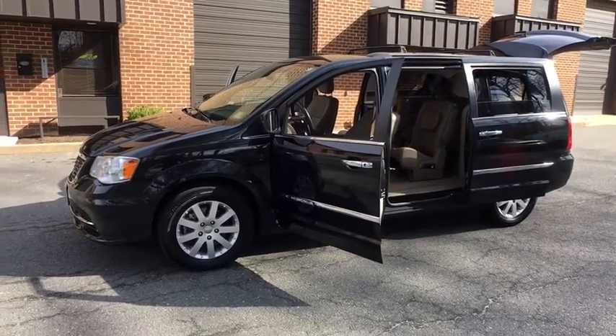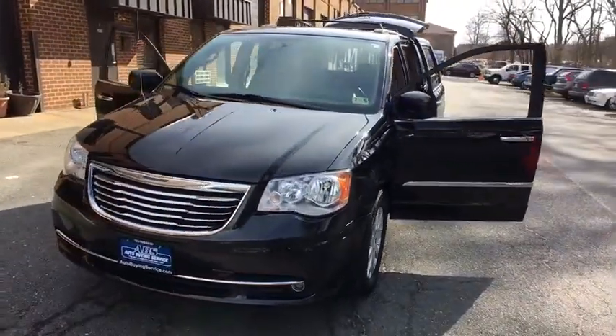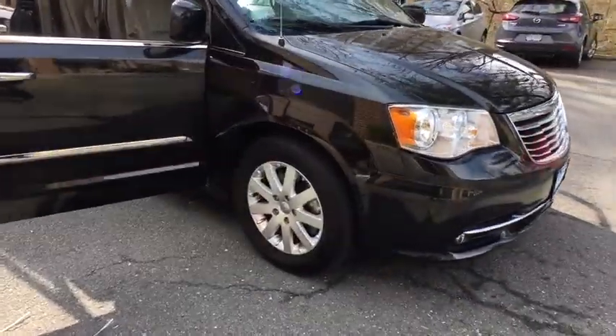The 2014 Chrysler Town & Country. Town & Country's V6 engine provides plenty of power while still providing the fuel efficiency you look for in a vehicle. Tow up to 3,600 pounds when your Town & Country is equipped with the towing prep package.